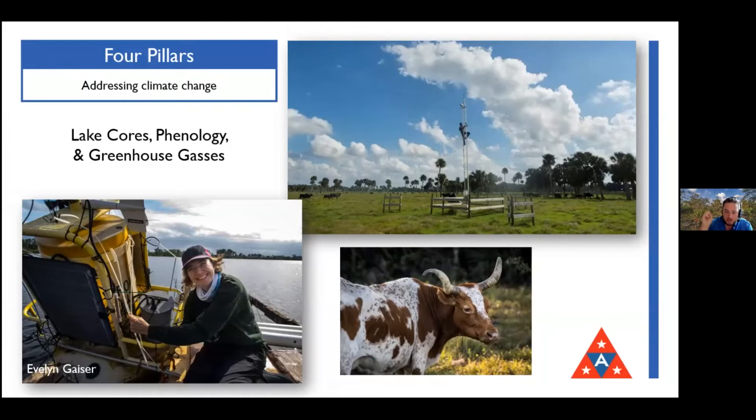We also do phenology - the study of seasons and natural cycles. That tower picture is photographing our grassland field as part of an international network of towers set up all over the world, so scientists can watch seasonal change and detect anything related to climate change. We're also measuring greenhouse gases at our cattle ranch - not just from the cattle, but also from natural sources like wetlands.